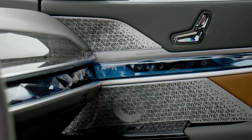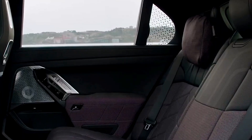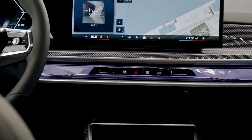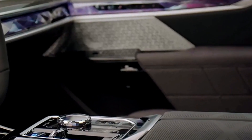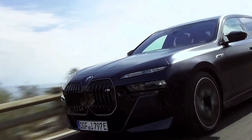Safety is paramount, and the i7 M70 xDrive is equipped with a range of advanced driver assistance technologies. We'll explore features such as adaptive cruise control, lane-keeping assist, automatic emergency braking, and more, ensuring both performance and safety are at the forefront.